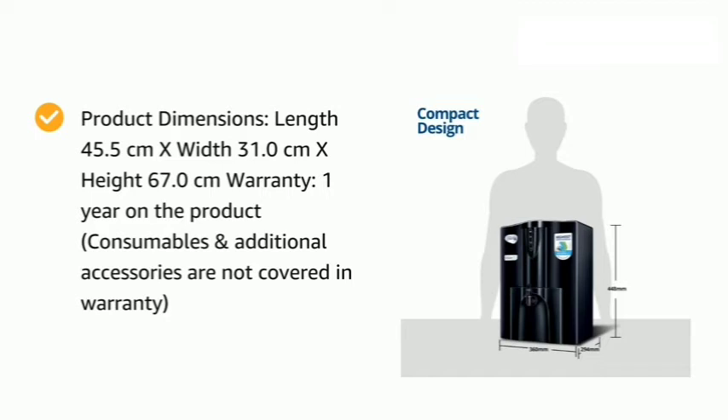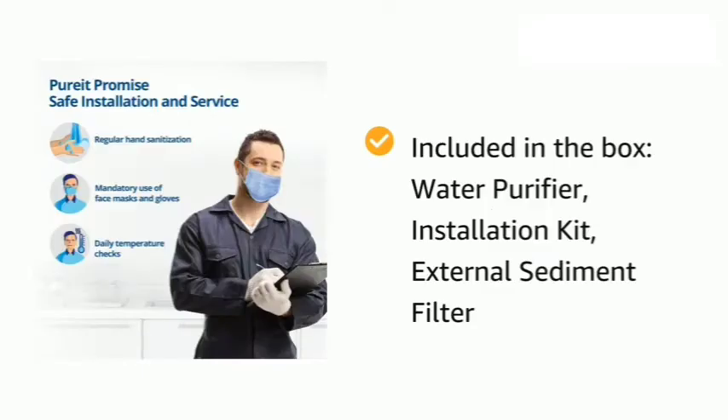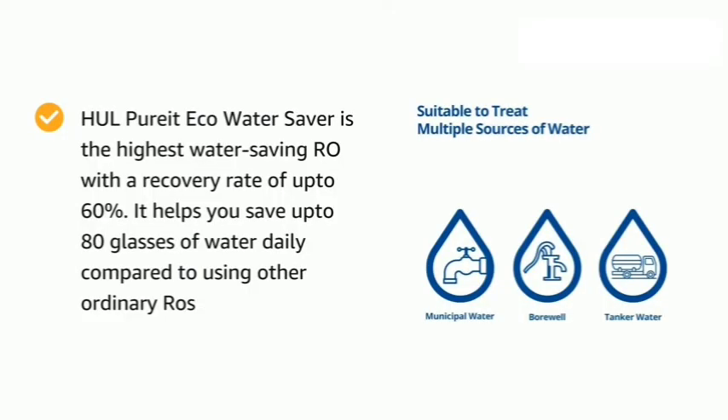Warranty: One year on the product. Consumables or additional accessories are not covered under warranty. Included in the box: water purifier, installation kit, and external sediment filter.